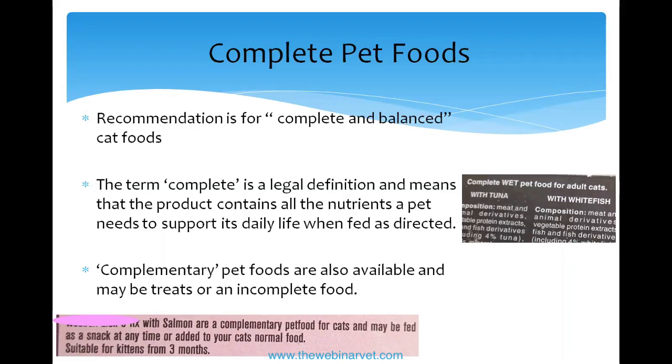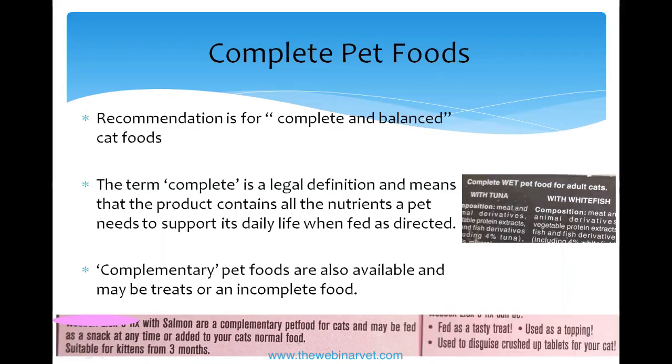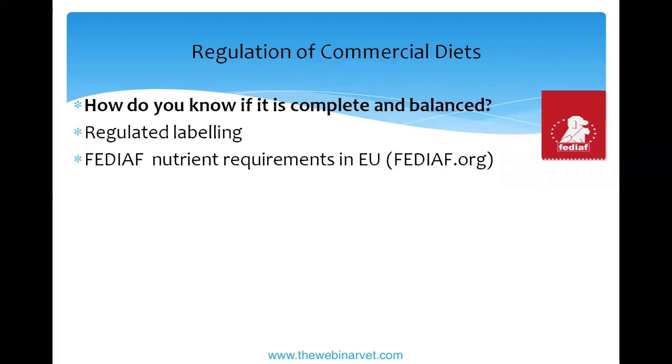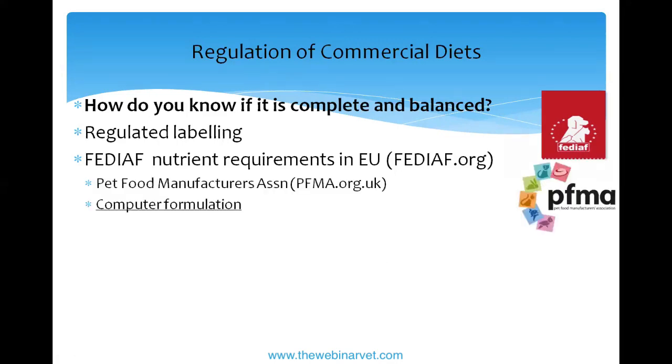A complementary food legally has to be labeled as such. It might say it can be fed as a snack or topping, or used to crush tablets in — in this case it's a highly palatable paste. How do you know if a food is complete and balanced? It should say so on the label. In Europe we use the FEDIAF nutrient requirements — standards based on research, updated frequently as new research comes out, supported by a scientific advisory board.